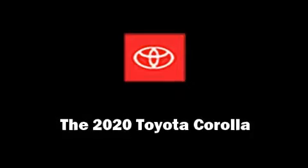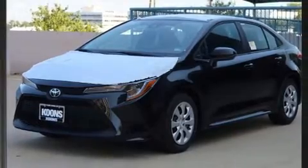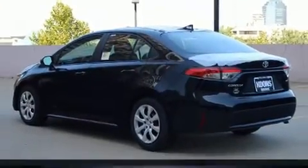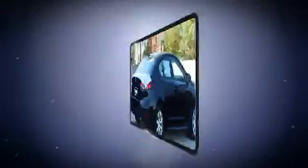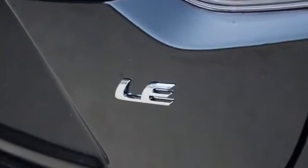Experience driving perfection in the 2020 Toyota Corolla. This four-door, five-passenger sedan will allow you to take command of the road with confidence. It features an automatic transmission, front-wheel drive, and a 1.8-liter four-cylinder engine, equipped with tons of terrific amenities but it won't break your budget.